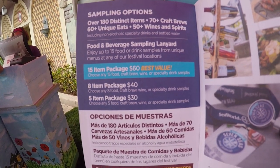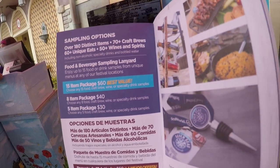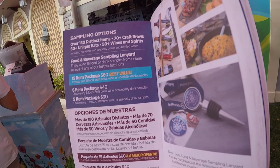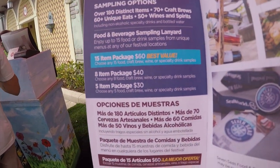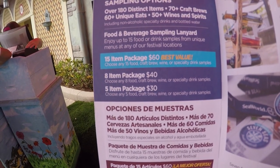A note for pass holders: you actually get a discount on the different packages. For instance, if you're a pass holder, you get an 8-item package at a discount plus you get 2 extra, so it makes it a 10-item package.